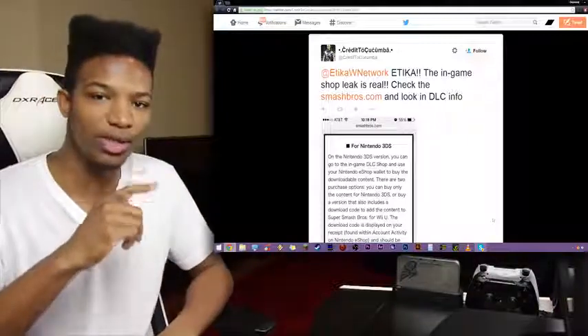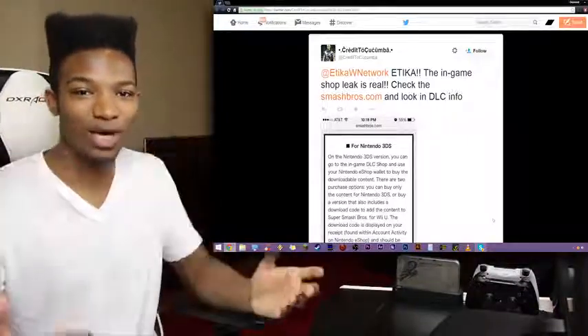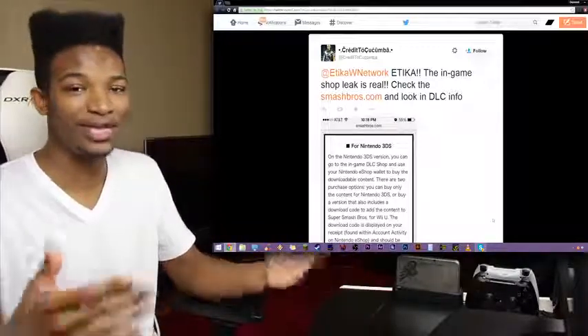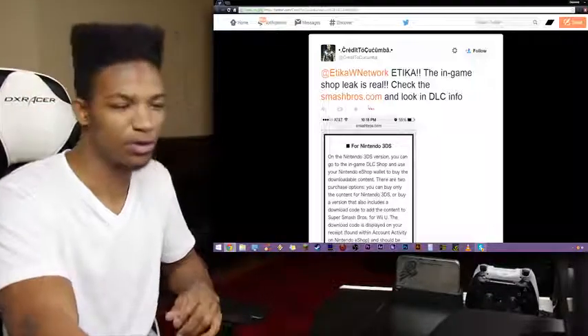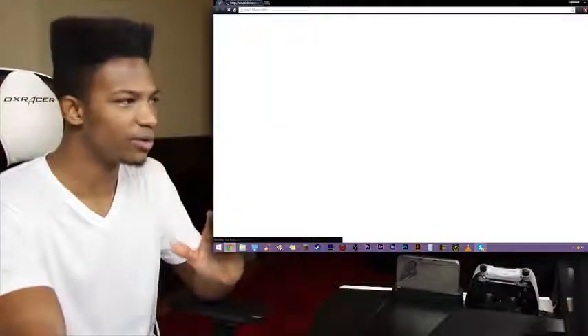I want to give a shout out to Credit to Cucumber who linked me to this on Twitter — this will be in the description below. He was talking about the DLC shop and said, 'Etika, the in-game shop leak is real. Check the Smash Bros website and look into the DLC info.' So we're going to look at the website itself and see what's going on here.